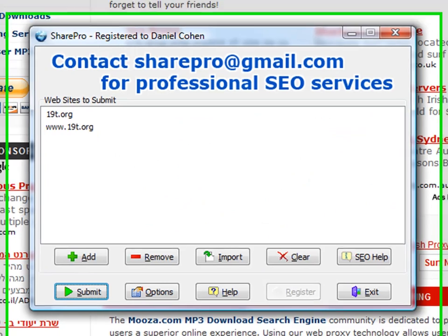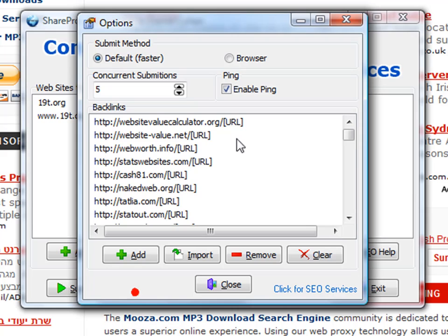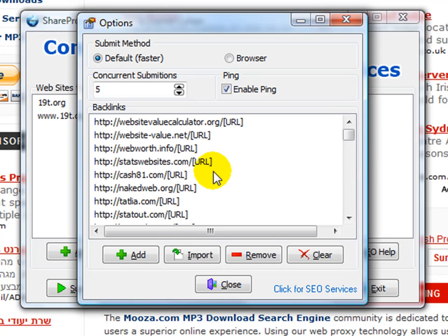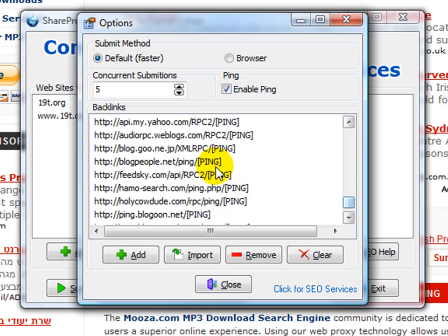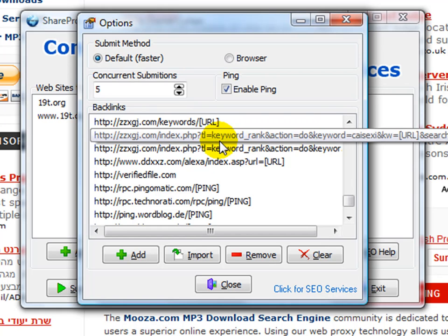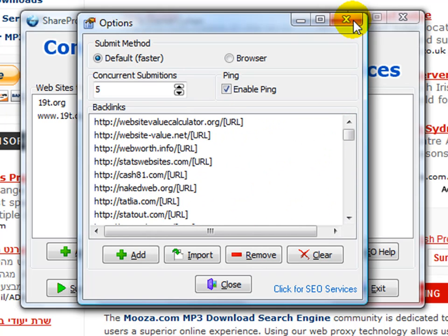Basically what I'm going to demonstrate within the software is using hundreds, or actually thousands, of third-party authority websites that will be forcing the SERP activity. At the end of the process of going through this huge list, each and every one of these will be pinged to increase the SERP activity. So it's not enough that we're using these third-party websites to index my website 19t.org — we're also going to be pinging each one of these third-party websites to further increase the SERP activity.